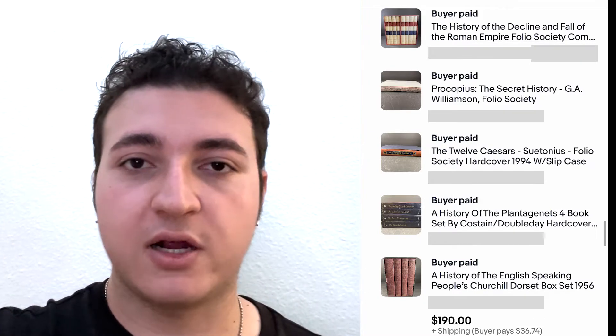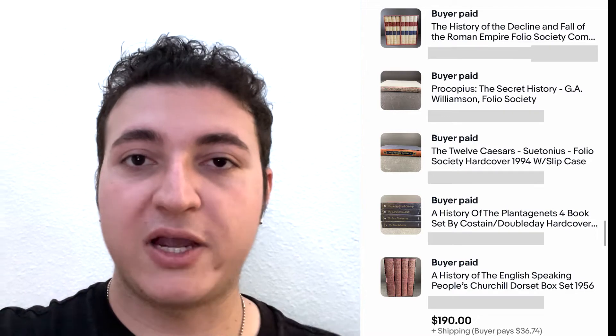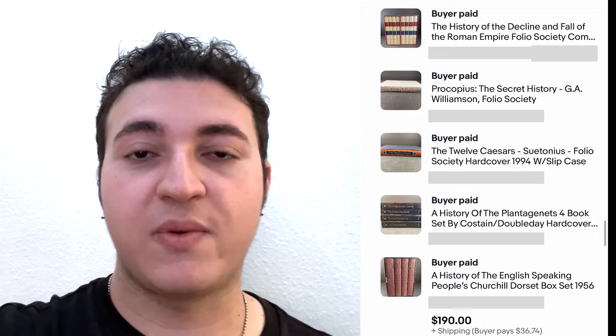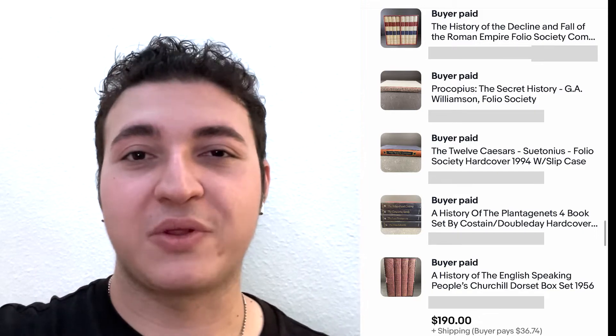This person was obviously a collector. They offered to buy all of them and asked if I'd take some offers — I can't shoot that down. It was a $190 order off the bat, so really happy with that one.